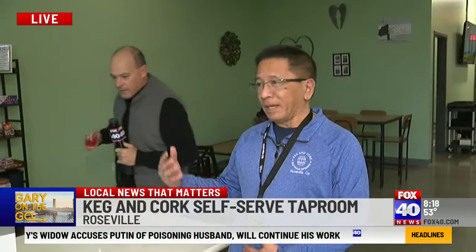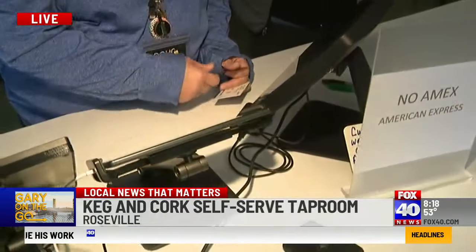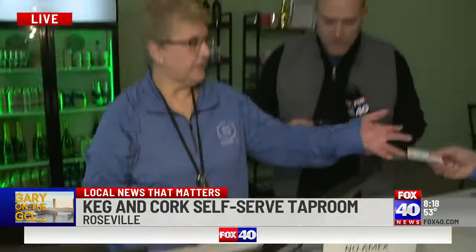Gary introduces Phil and Debbie, the owners, and asks them to walk through the process. They've been open for 11 days. Phil explains: when you walk in the door, either Debbie or himself will welcome you and set you up with a card — a little tap pass — and you're good to go.